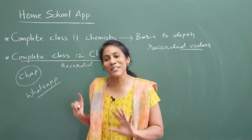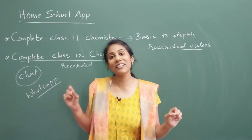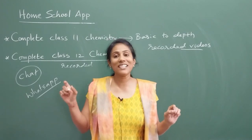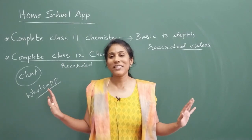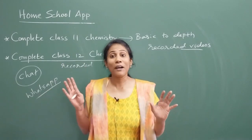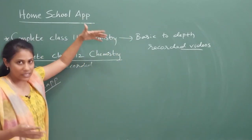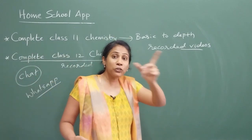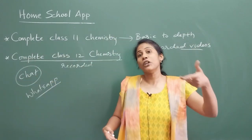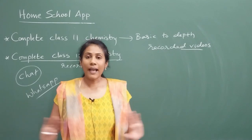These courses are very affordable — without even a second thought you can purchase and enjoy them. The validity is about two years. If you take the class 11 course now, you can use it for about two years until you complete your competitive exams.